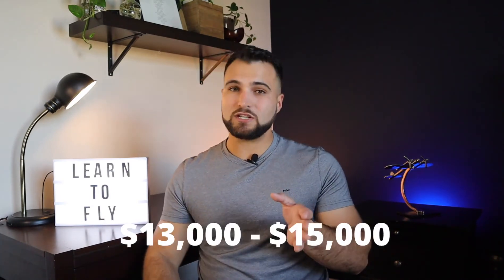How much does it cost to become a private pilot? When I did my training it used to be a lot cheaper, but that was about five years ago. You should expect to spend anywhere from $13,000 to $15,000, and that price is just going to keep going up every year, so there's no better time to start than now. Also, there's a huge pilot shortage, so if you're trying to become an airline pilot it's definitely a great time to start your training.